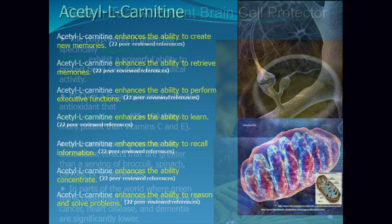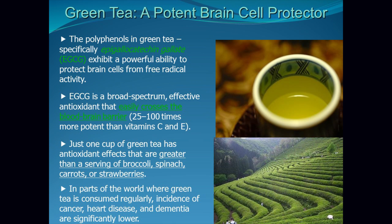One of my next favorite ingredients is green tea. Green tea is a potent brain cell protector, much like acetyl L-carnitine but in a different vein. The polyphenols in green tea — specifically epigallocatechin gallate, or EGCG — exhibit a powerful ability to protect brain cells from free radical activity and oxidative damage. EGCG is a broad-spectrum effective antioxidant that easily crosses the blood-brain barrier. It's 25 to 100 times more potent than vitamin C and vitamin E, making it a powerhouse premier brain nutrient.